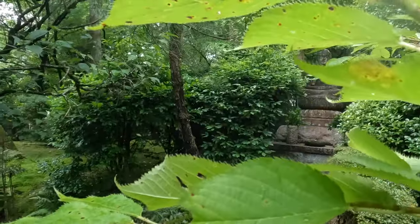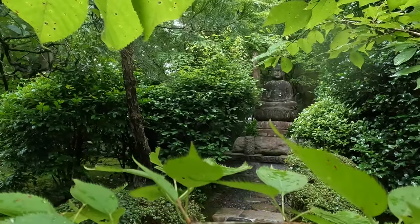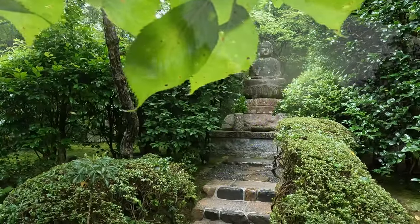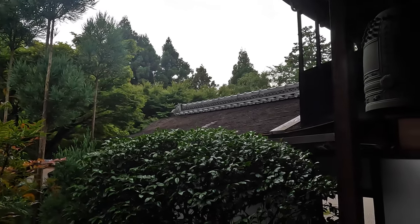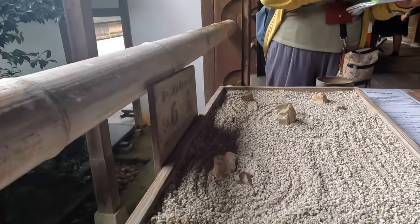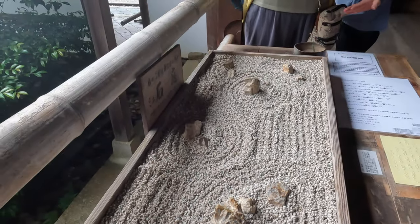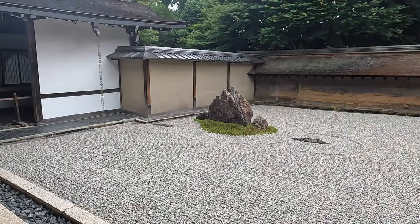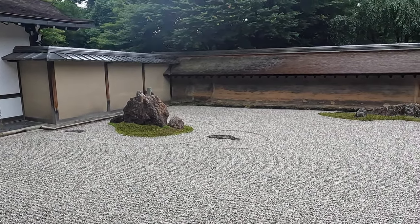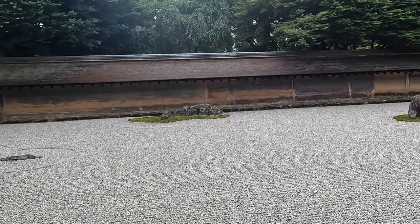This temple is famous for its dry landscaped rock garden. The pictures and videos don't do it justice, but it's one of the most iconic gardens in Japan, and the arrangement of rocks and sand is really soul-stealing, even with the crowds of people. There are 15 rocks in the garden, but only 14 can be seen at one time. It's said that when you attain enlightenment, you can see all 15 at once.